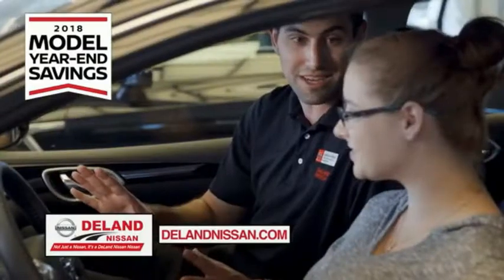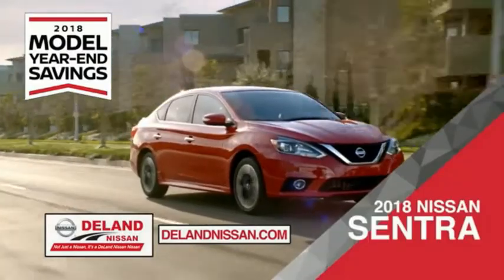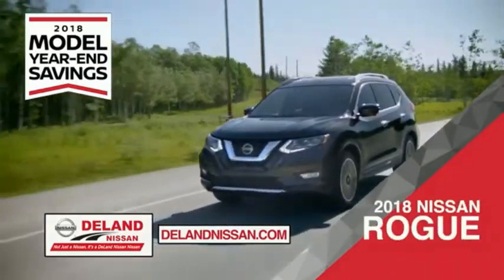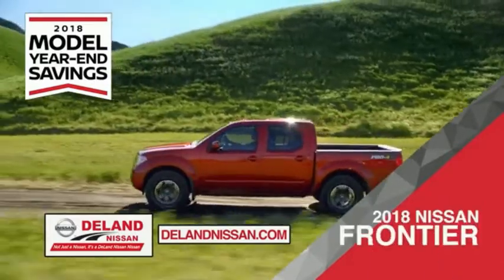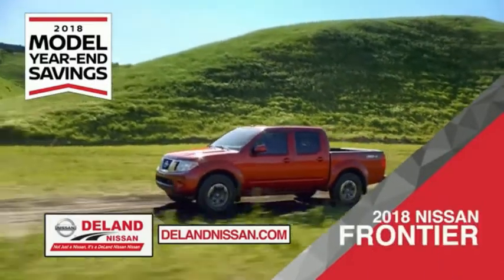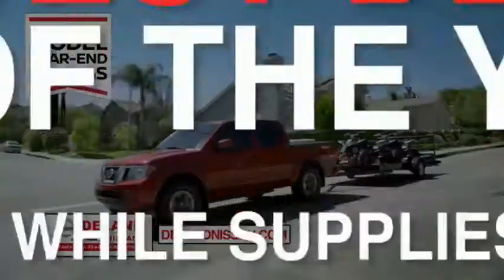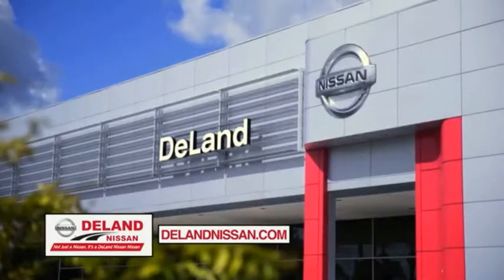Get ready to play big and save big with Deland Nissan during the 2018 Model Year in Savings Event. Save on the 2018 Nissan Sentra, impressively styled and crafted just for you. Or the family-friendly SUV crossover, the 2018 Nissan Rogue or Rogue Sport. Or work smart and play hard in the 2018 Nissan Frontier Truck. Save big on all 2018 models before the end of the year, but only while supplies last. It's not just a Nissan — it's a Deland Nissan.